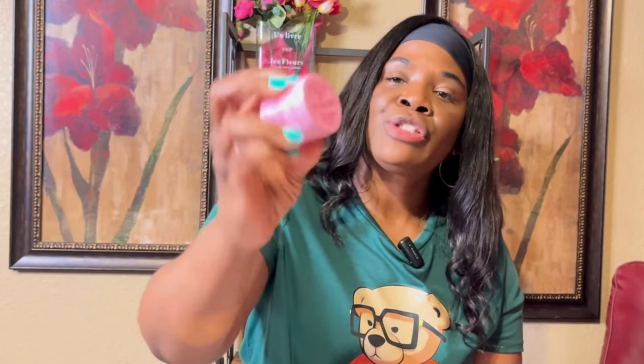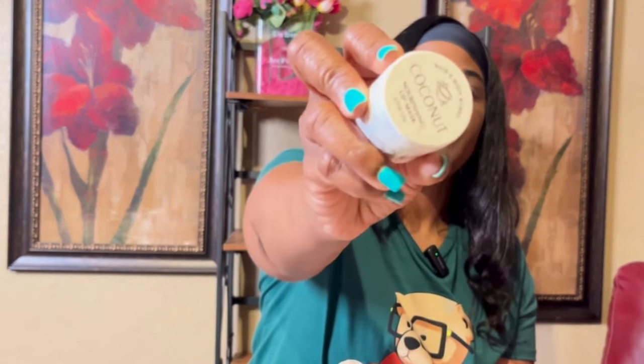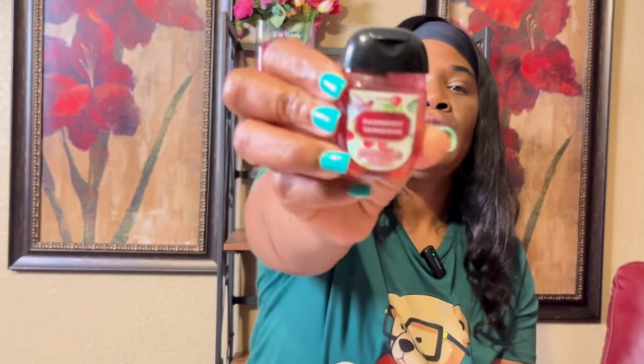Also from Bath and Body Works I got the Strawberry Nourishing Lip Mask — I love these, they are so good. I also got Champagne Toast and Coconut — they were on sale for $3.25. Then I picked up Pineapple Mango hand sanitizer and Raspberry Tangerine.